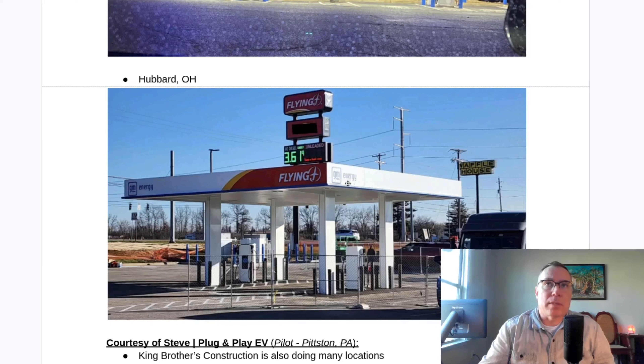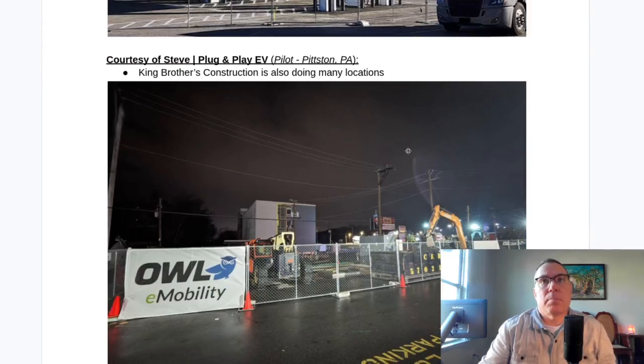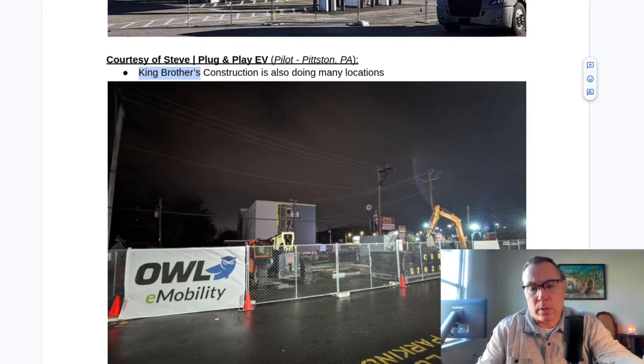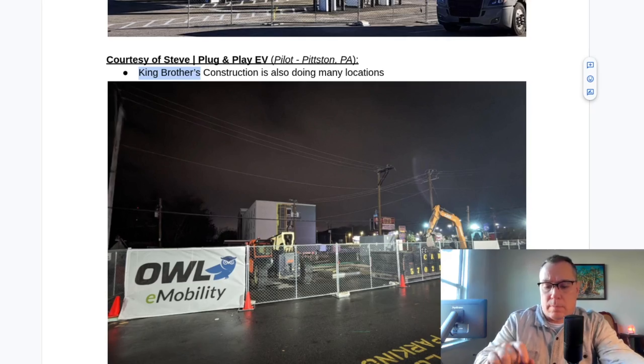Hubbard, Ohio — you can see this one has the GM Energy branding on it, so it's probably a little bit further away from being completed. Here's Pittston, PA before it was open, when it was still under construction. I should mention that Owl E-Mobility is doing this site; however, a construction company called Kings Brothers is also doing many locations — more than a dozen. So Pilot Corp is using multiple third-party vendors including both Owl E-Mobility and Kings Brothers Construction.